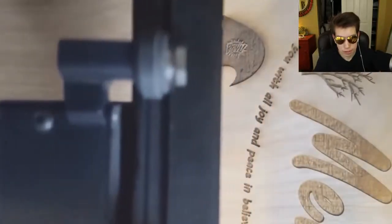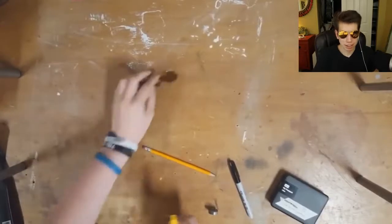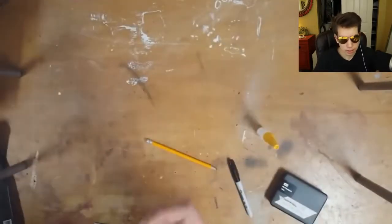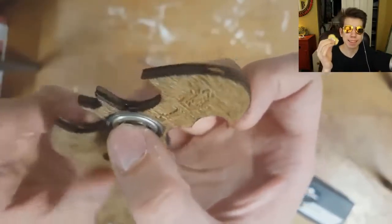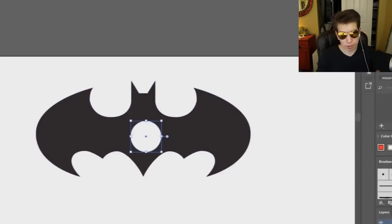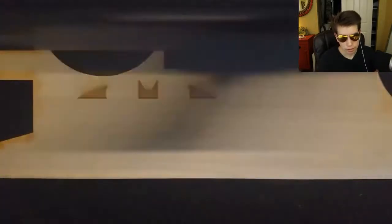Coming in at number three is a Batman fidget spinner. A lot of you have seen metal or aluminum Batman fidget spinners, but the reason this one is so rare is because it's actually a wooden Batman fidget spinner. The only way to get one is if you have a friend who made one or you make it yourself. This guy actually shows you how to make one — I'll have his video down in the description. He used a laser cutter: red lines were for cutting, black lines for engraving, and white lines were left unchanged. You can paint it whatever color you want and put your own designs on it.